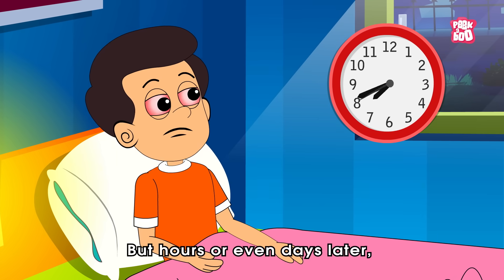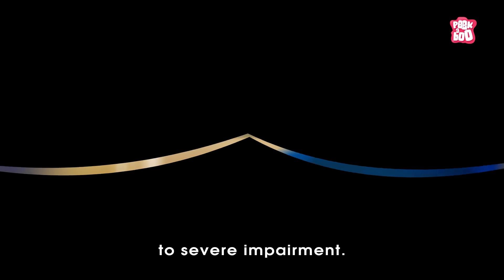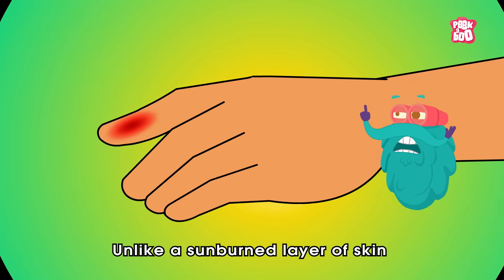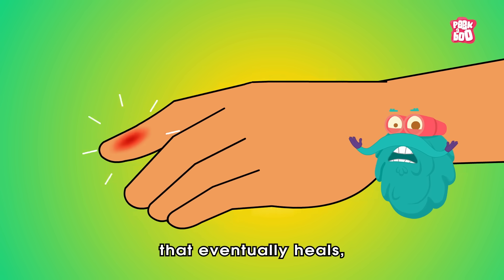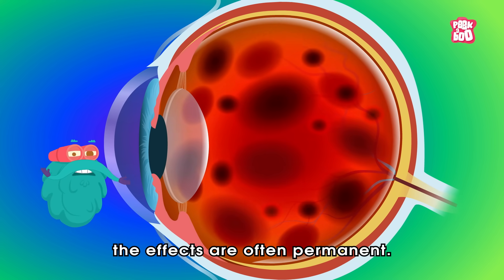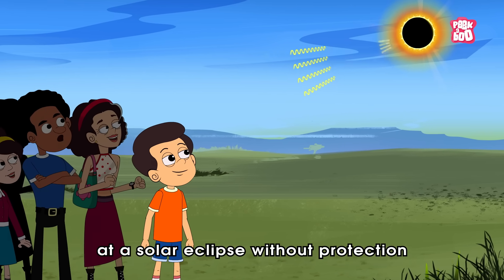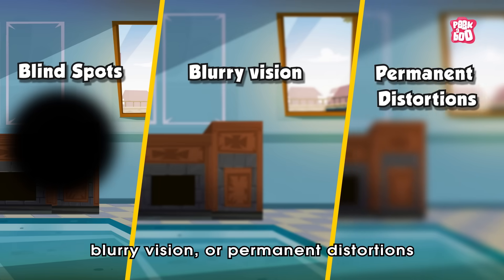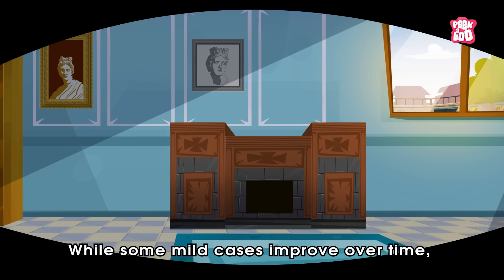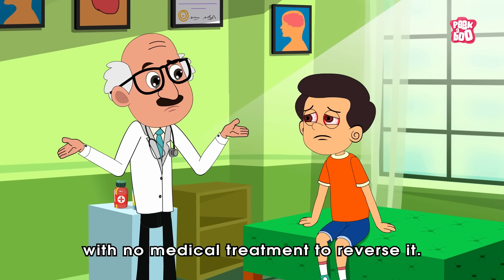But hours or even days later, vision problems may appear, ranging from mild blurriness to severe impairment. And the worst part — retinal cells don't regenerate, unlike a sunburned layer of skin that eventually heals. Once the retina is damaged, the effects are often permanent. Many people who have stared at a solar eclipse without protection developed blind spots, blurry vision, or permanent distortions in their sight. While some mild cases improve over time, in many instances the damage lasts a lifetime, with no medical treatment to reverse it.